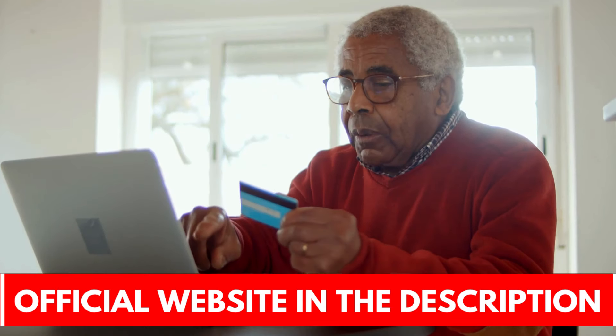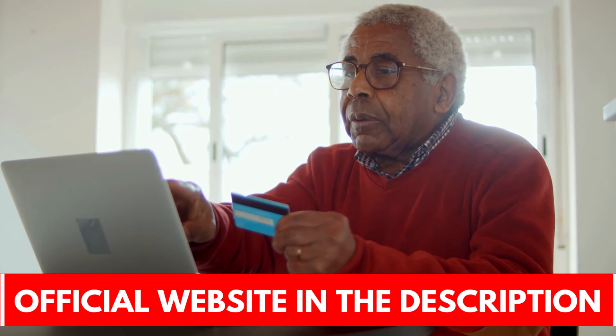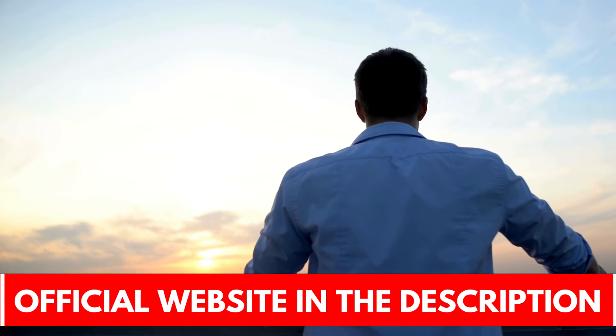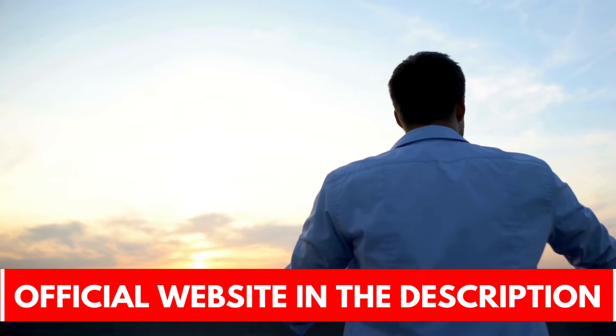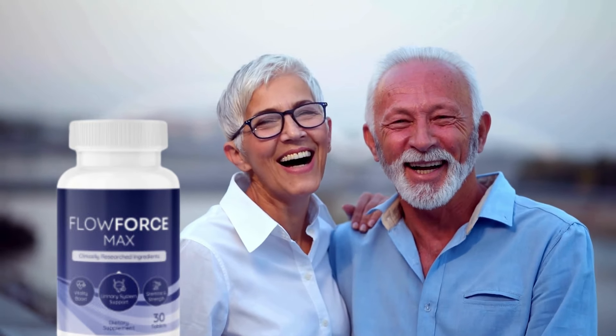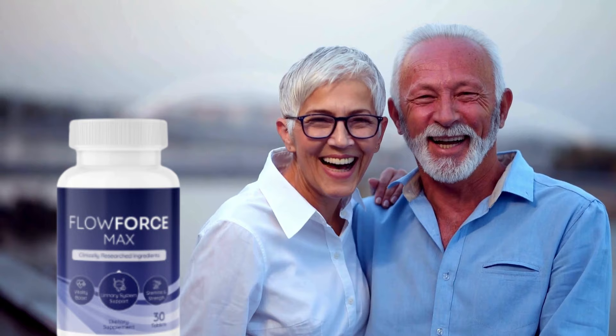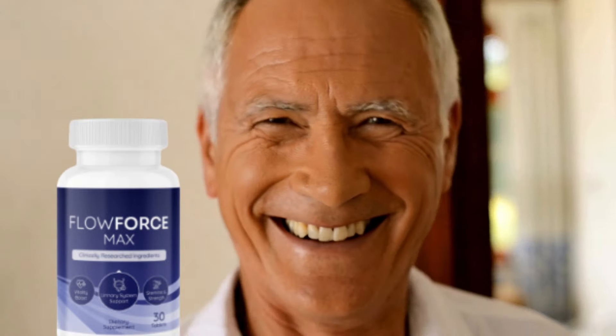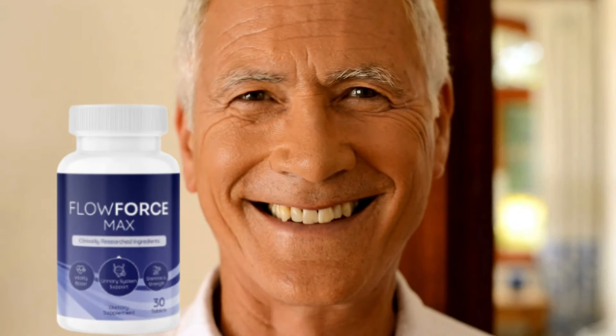Therefore, for you who want to start your natural prostate treatment as soon as possible and enjoy all the benefits of Flowforce Max, the official website is below in the description of this video. I hope this video has clarified all the information about Flowforce Max. Just as the supplement has helped and changed the lives of thousands of men, Flowforce Max can also help you and provide the best results. Thank you for your attention.